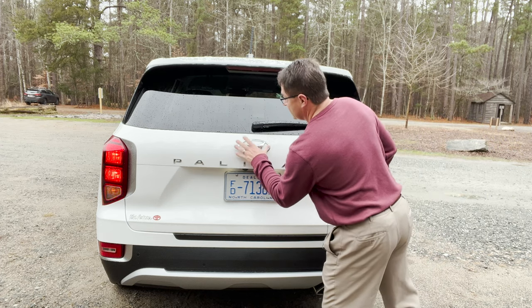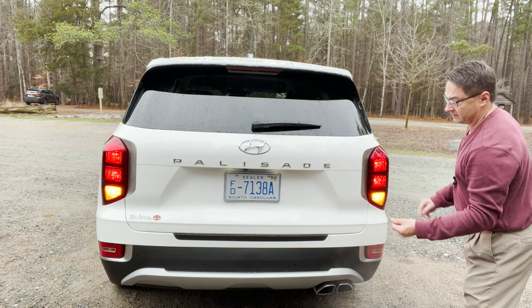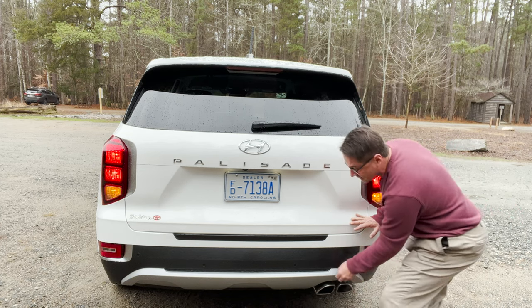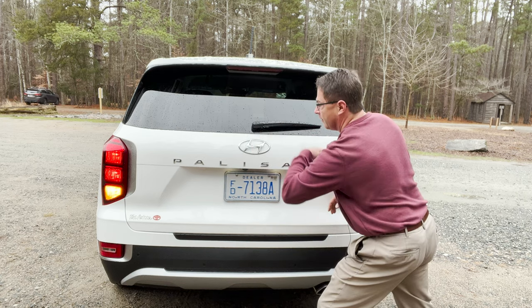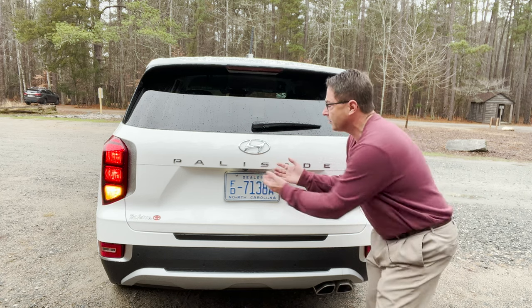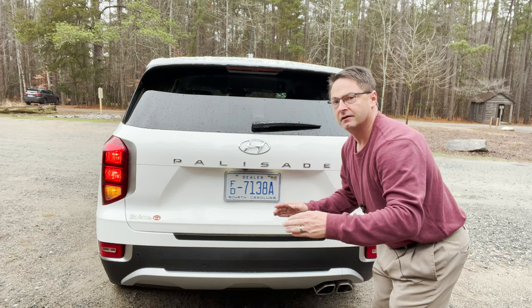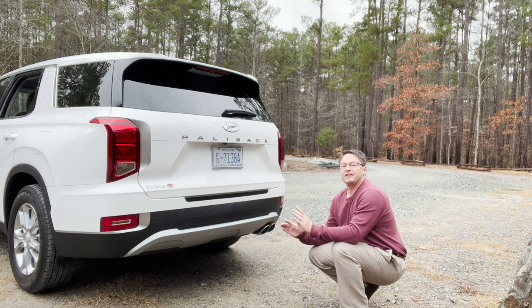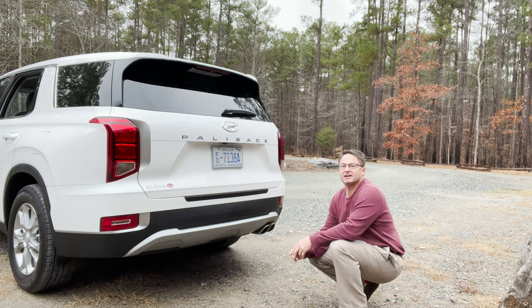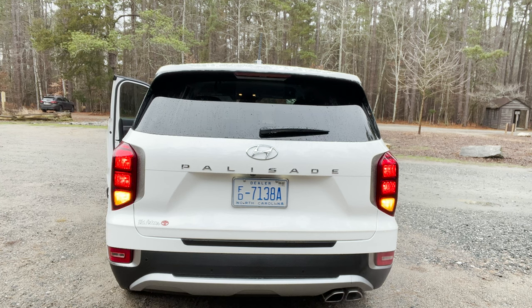We've got the Hyundai badge and Palisade badging in chrome, carrying on that theme of chrome and silver along with the exterior color coding. There are dual chrome exhaust pipes and a silver bumper accent that runs all the way around the bottom of the vehicle. There's also the backup camera showing you the curb view so you can see what's going to happen if you keep backing up. And look for a 5,000-pound tow capacity — so get your boats, trailers, and campers ready!